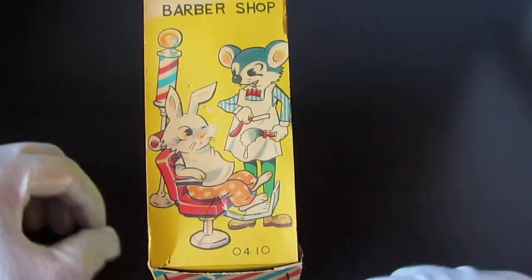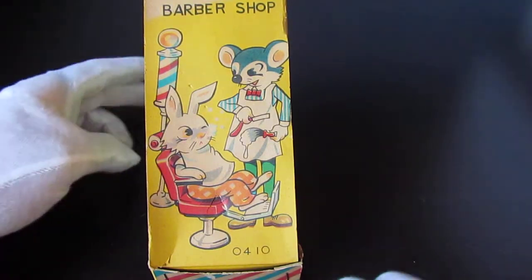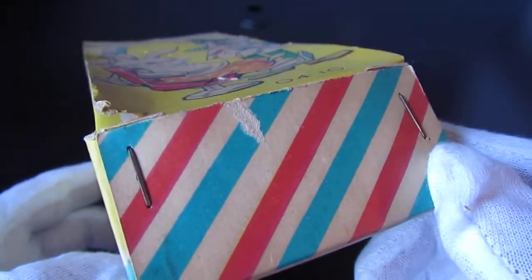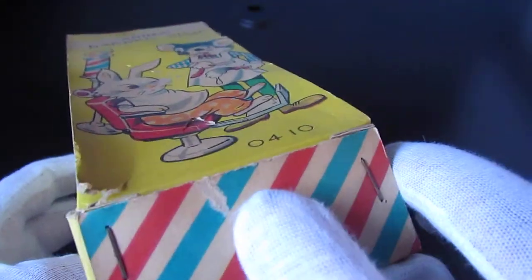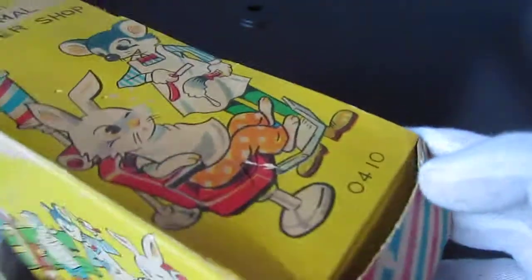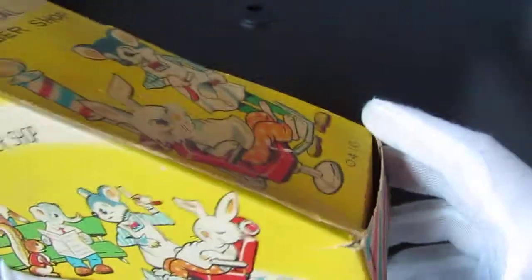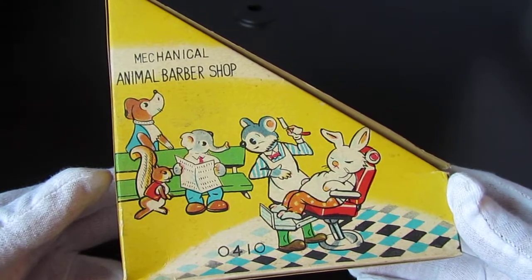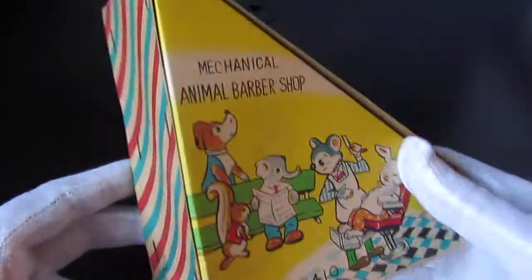It's obviously aimed at children. It's got the original staples on the box, very nice color. There's a little bit of damage and wear, which is cool — a couple of tears. Here's a side graphic again with the name, depicting a barbershop.